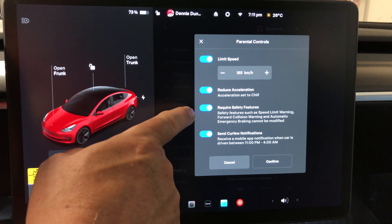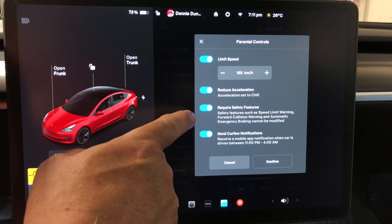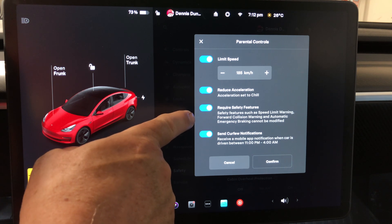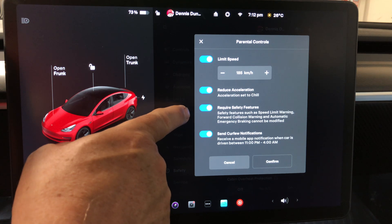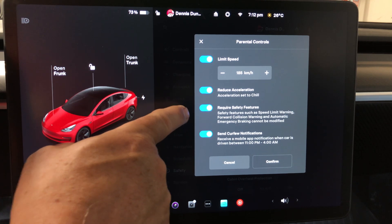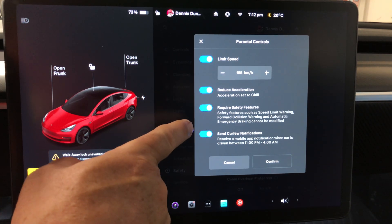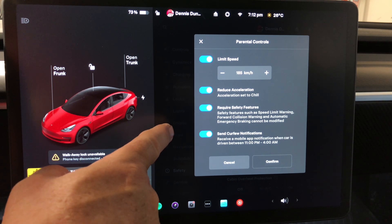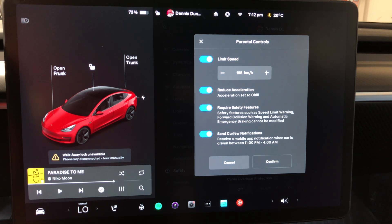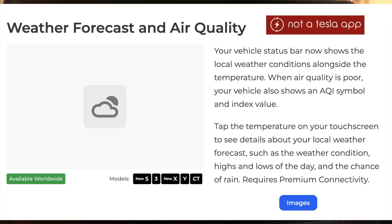Safety features like speed limit warning, forward collision warning, and automatic emergency braking cannot be modified under parental controls. If you loan your vehicle to someone using a different mobile key, these settings might not be there by default, so this is a nice way to ensure them. It also sends notifications if the car is driven between 11 p.m. and 4 a.m.